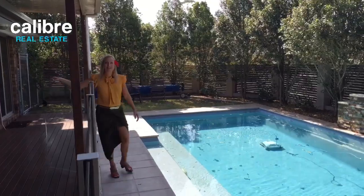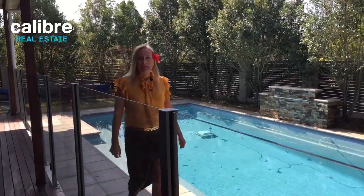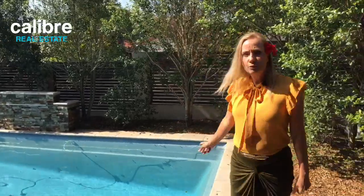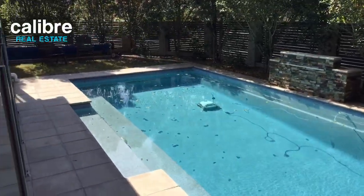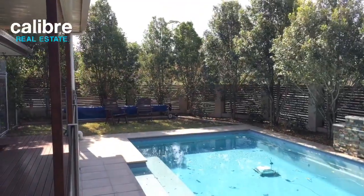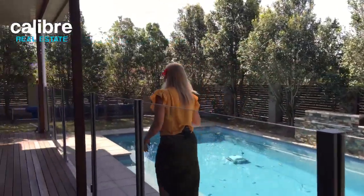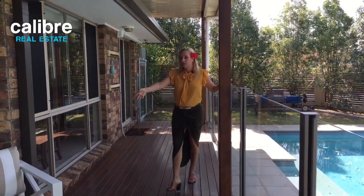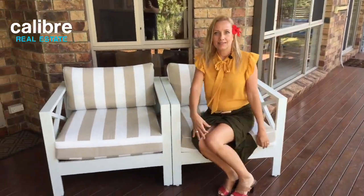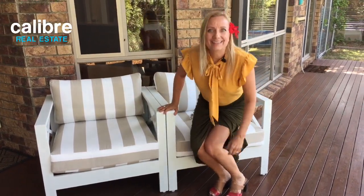We have glass paneling leading into the pool area, making it easy to see straight through and giving a crisp look. The pool has a water fountain on the other side and a little pool cleaner that runs around picking up leaves. There's a grassy area at the end of the pool, plenty of room to laze and get some sun, and the deck provides a great outdoor area with lounging chairs — perfect for an afternoon cocktail while the kids are in the pool.